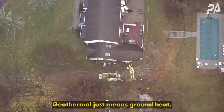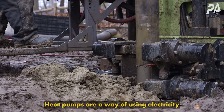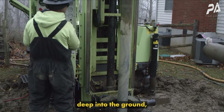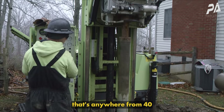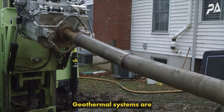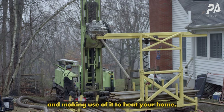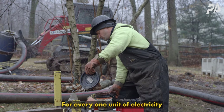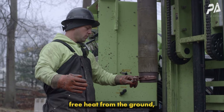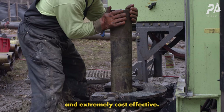Geothermal just means ground heat. Heat pumps are a way of using electricity to move heat from one place to another. In general, as you go deep into the ground you get to a temperature anywhere from 40 to 60 degrees Fahrenheit depending on where you are. Geothermal systems harvest that renewable heat from the ground to heat your home. For every one unit of electricity you put into the system, you're gathering four units of renewable free heat from the ground, making this system extremely efficient and extremely cost effective.